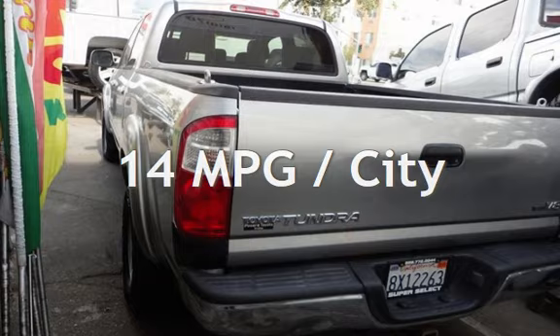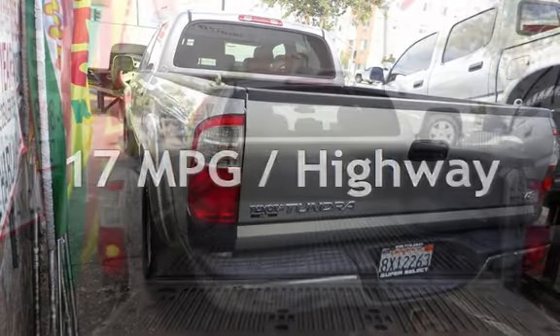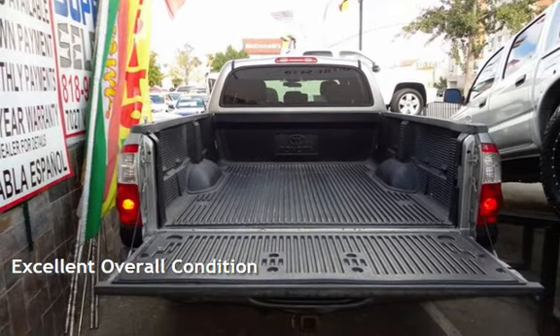Estimated fuel economy for this vehicle is 14 miles per gallon in the city, and 17 miles per gallon on the highway. This vehicle is in excellent overall condition.